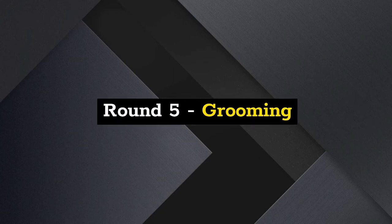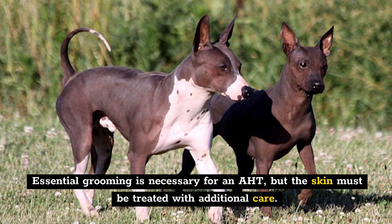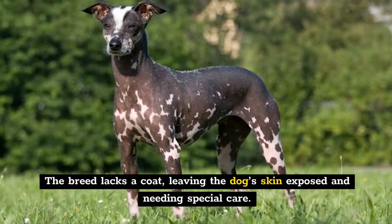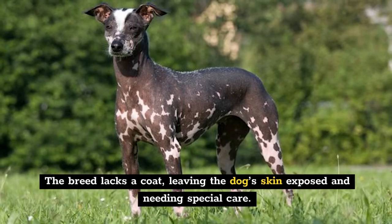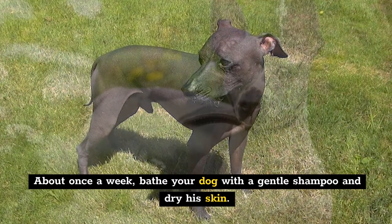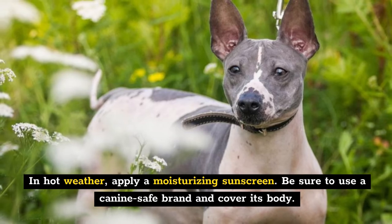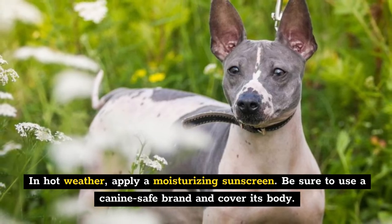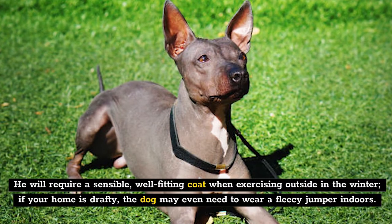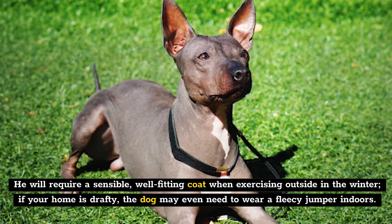Round 5: Grooming. Essential grooming is necessary for an AHT, but the skin must be treated with additional care. The breed lacks a coat, leaving the dog's skin exposed and needing special attention. About once a week, bathe your dog with a gentle shampoo and dry the skin. In hot weather, apply a moisturizing sunscreen — be sure to use a canine-safe brand and cover the body. A sensible, well-fitting coat will be required when exercising outside in winter. If your home is drafty, the dog may even need to wear a fleecy jumper indoors.